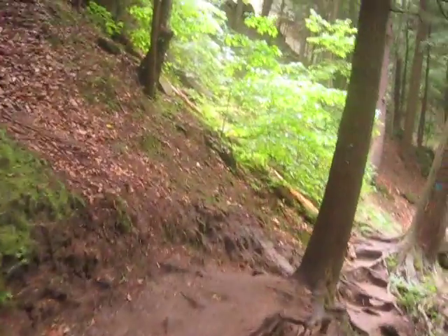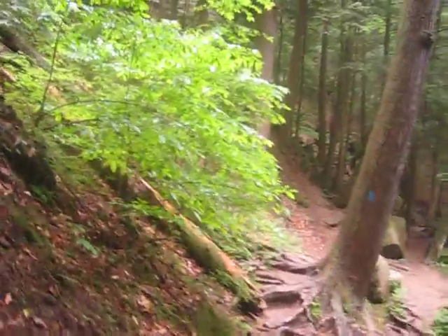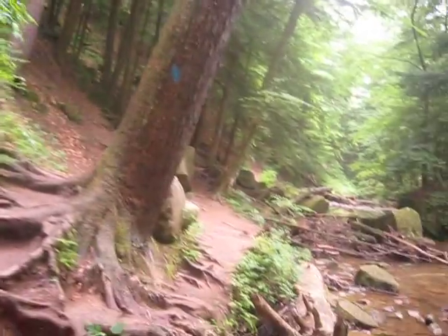Got a little bit wet earlier today, but was able to find an overhang near a bathroom and a hand dryer. Got most everything sorted out and dried out.